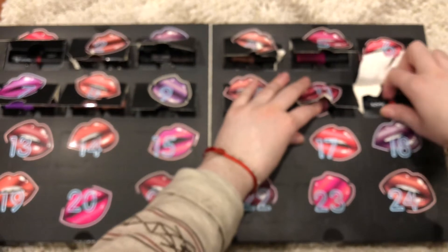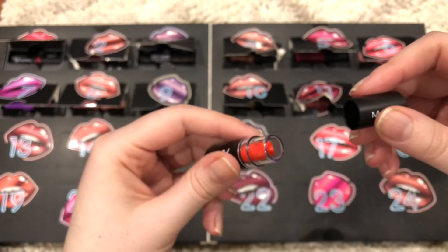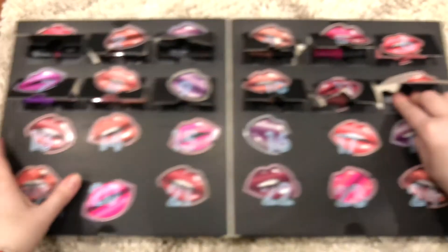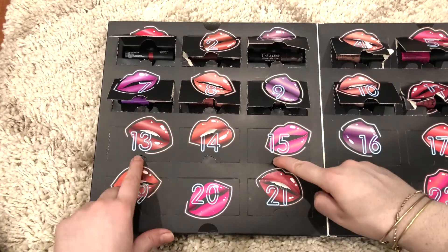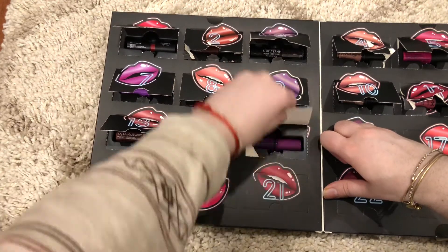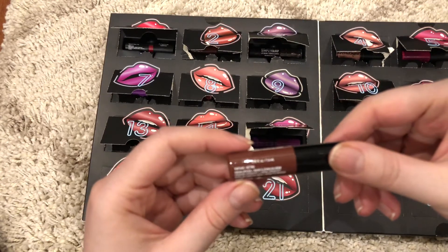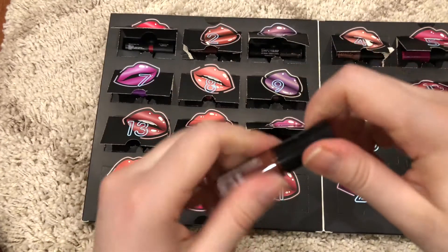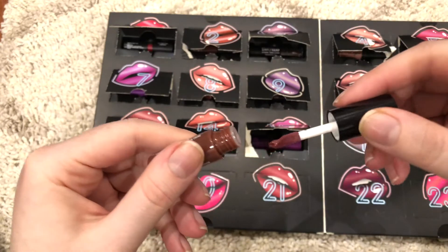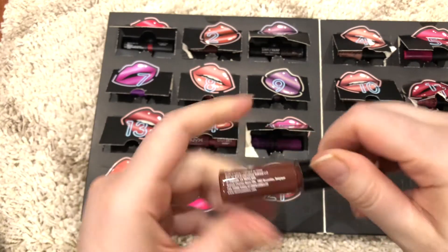Number 12 is another matte lipstick in the color Indie Flick — another red, but this one is more orange-toned. So 13 is another NYX Liquid Suede in Vintage. Looks like this.